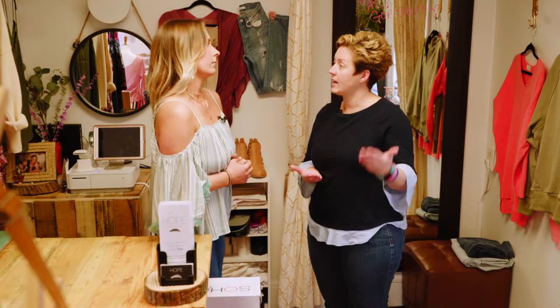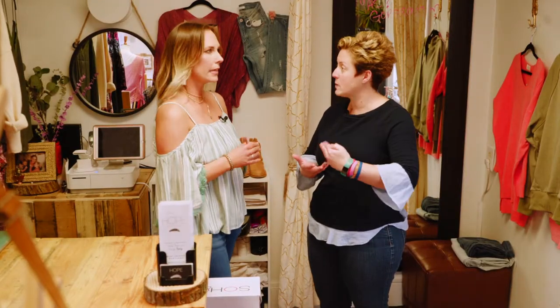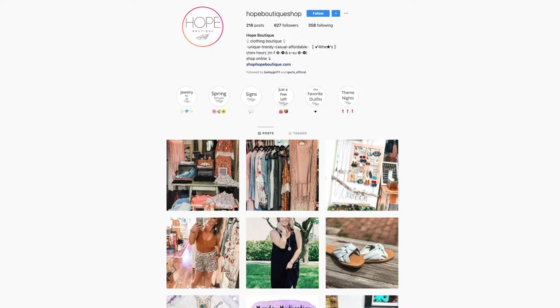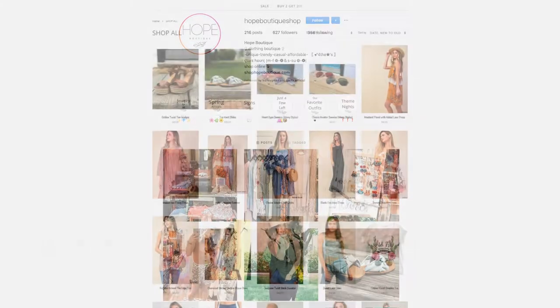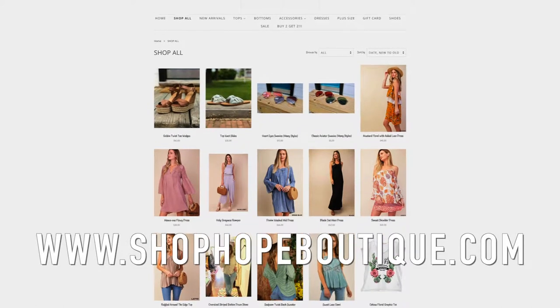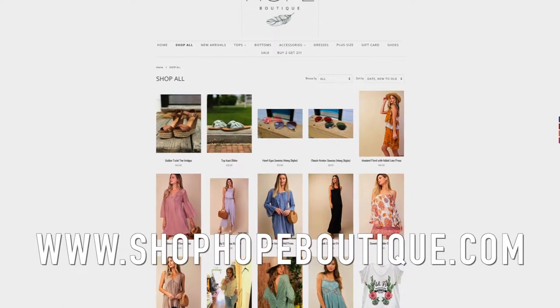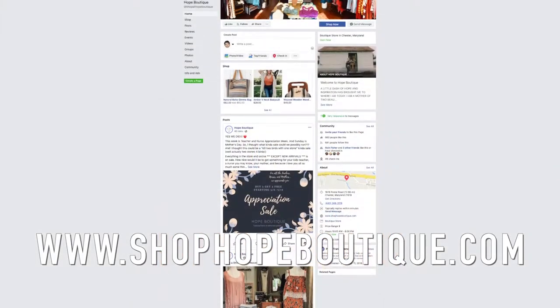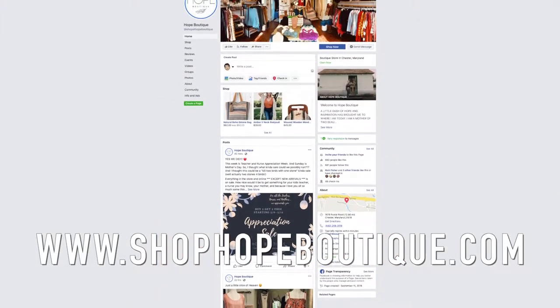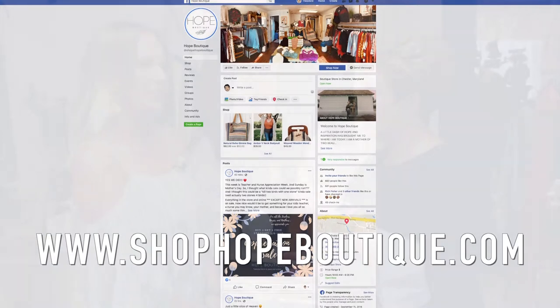And if someone was interested, where can they find out about you — your phone number or Facebook? So we have our social media accounts. We're on Facebook, we're on Instagram, and we have a website as well — it's shophopeboutique.com. And you can even Google search us and we're right there. On Facebook it's just Hope Boutique. Well, thanks for letting us shop. Thank you. And hopefully some of the viewers will come down and find a little bit of hope that they're looking for. Absolutely.